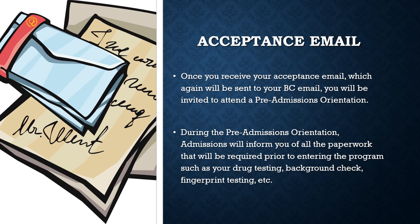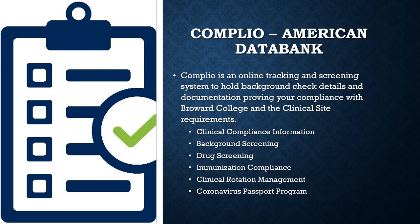This includes drug testing, background check, fingerprinting, and health records. American Data Bank's COMPLEO system streamlines the compliance process by equipping students with a single, reportable, HIPAA-compliant system that accommodates their screening requirements. This can include anything from court searches, drug screening, FBI fingerprinting, and employment or education verifications to health screening and health records.